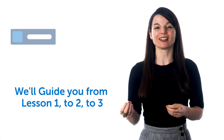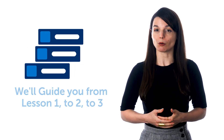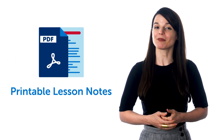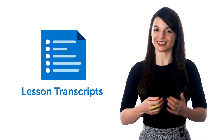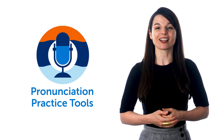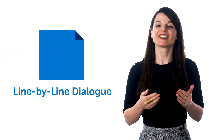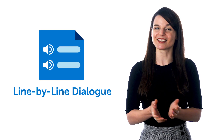And we'll guide you from lesson 1 to 2 to 3 until the end. You also get powerful study tools like printable lesson notes with in-depth explanations, transcripts so you can follow along and boost your reading and listening skills, pronunciation practice tools so you can practice speaking, and the line-by-line dialogue — our secret weapon for mastering conversations in minutes.